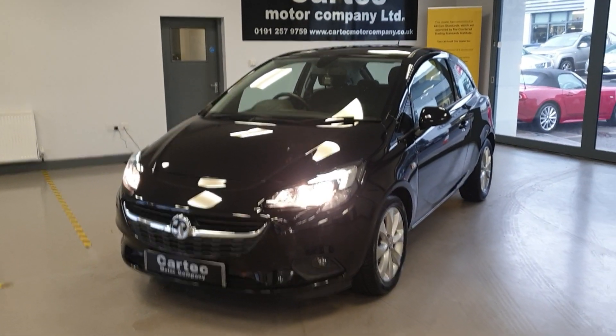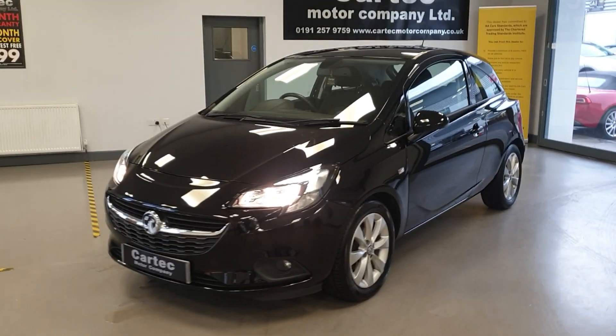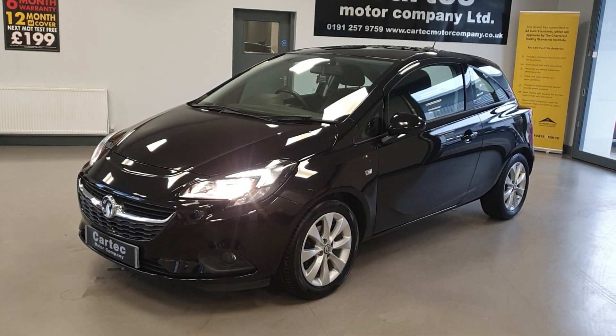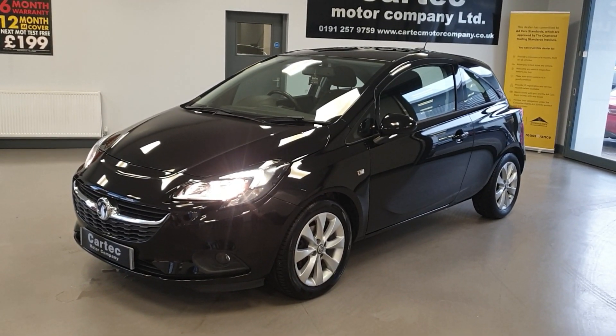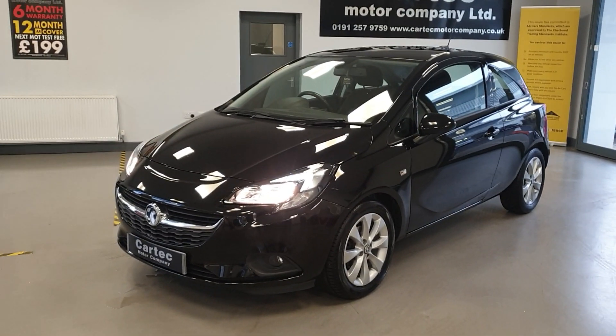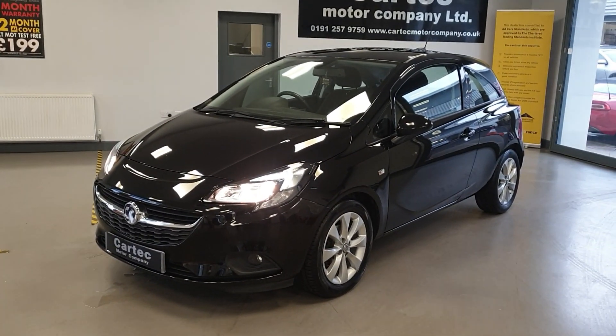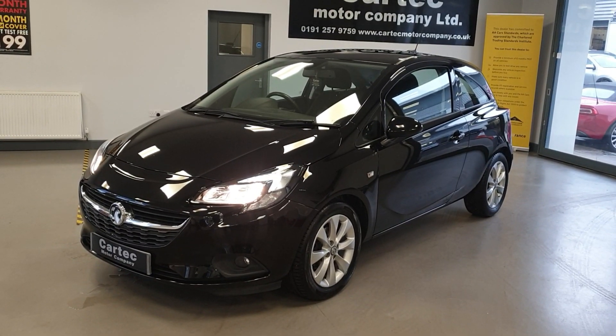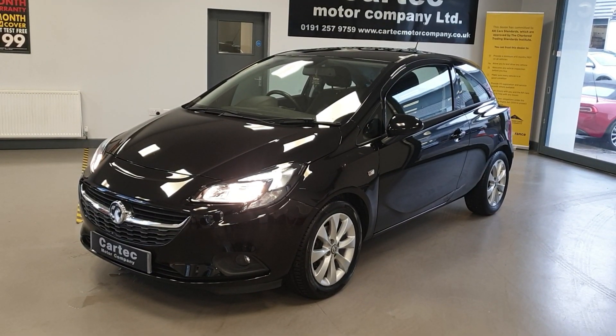Corsa 1.4 Energy, 39,000 miles, full service history, ULEZ compliant, £35 a year road tax. It's also a group 3 insurance as well, so really low insurance. Ideal first car. If you'd like any further info, please get in touch. If you'd like to arrange a test drive or a viewing, please just give us a call or drop us an email. Speak to you soon.